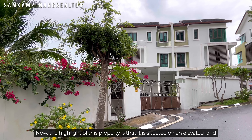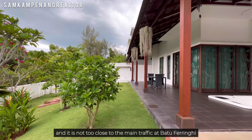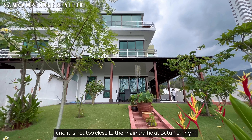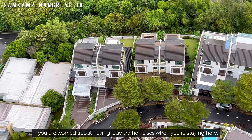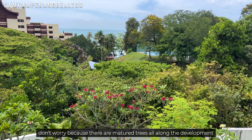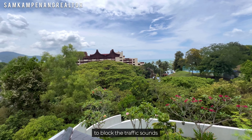Moving up to the second floor, we have the master bedroom with a walk-in wardrobe and a bathroom. Only in the master bedroom we have 3M tinted floor-to-ceiling balcony panels to reduce heat and to keep the place cool. The second bedroom on this floor has its own ensuite bathroom as well.